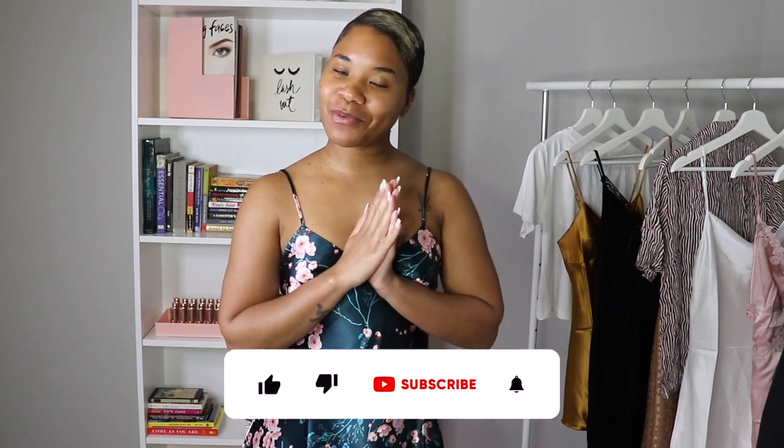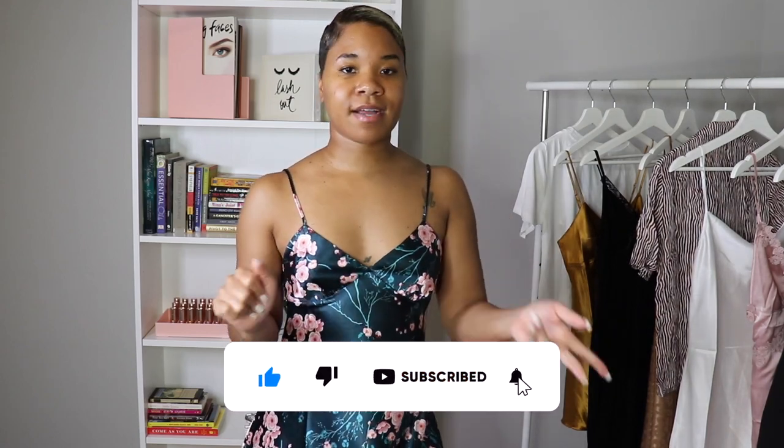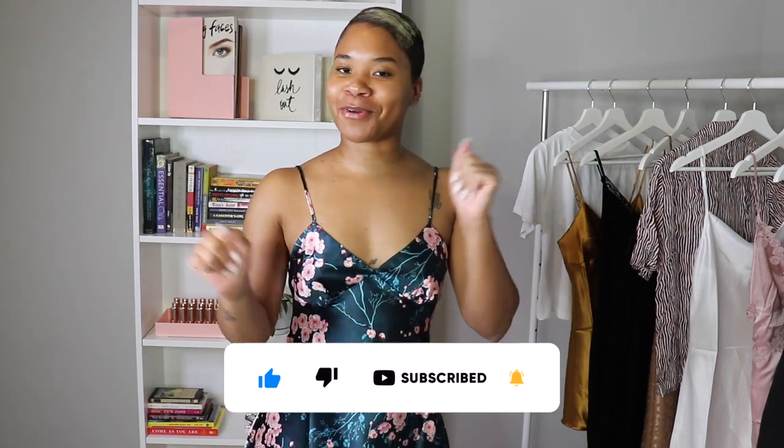Hello and welcome, or welcome back to my channel. If you are new, my name is Alyssa and you are on the She Can Read channel. If you have not subscribed yet, go ahead and hit that subscribe button. We're doing lifestyle, we're cooking, we're doing makeup over here — we just living our life.